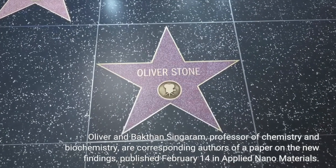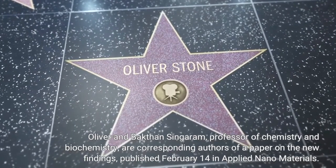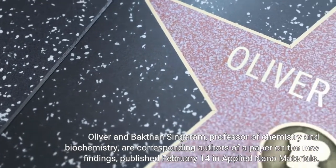Oliver and Bakhtin Singaram, professor of chemistry and biochemistry, are corresponding authors of a paper on the new findings, published February 14 in Applied Nanomaterials.